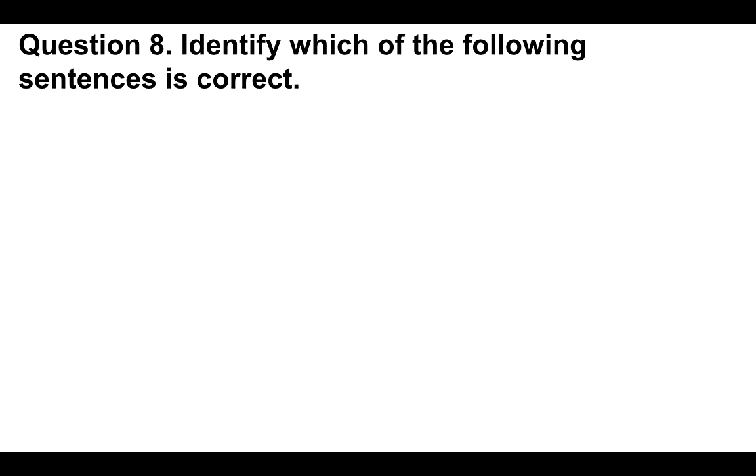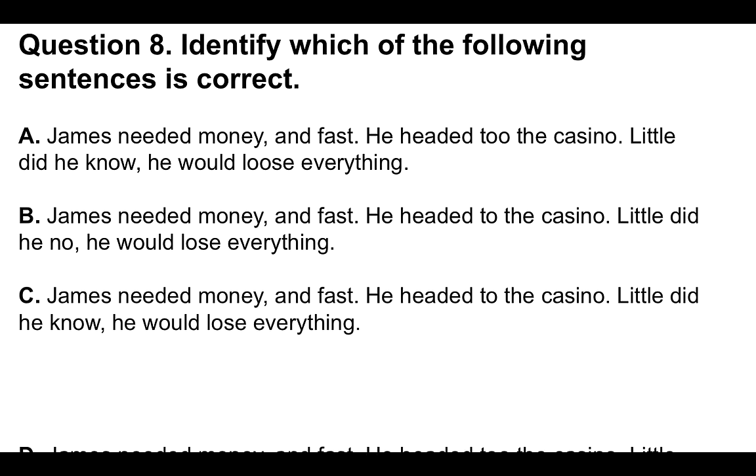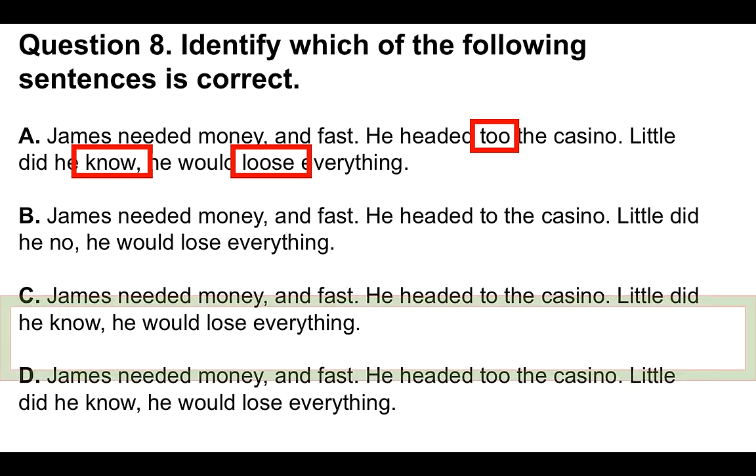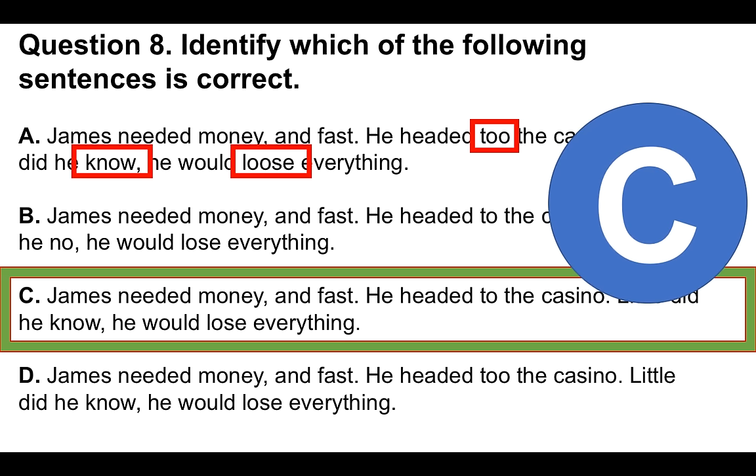Moving on to question number eight. Don't forget you're going to get some more free resources soon, and I'm going to give you these slides to download. Identify which of the following sentences is correct — they are all very similar in nature but there are some differences. We're looking at your understanding of 'to' or 'too', 'loose' or 'lose', and 'know' (K-N-O-W) or 'no'. The correct answer is C: 'James needed money and fast. He headed to the casino. Little did he know he would lose everything' — using 'to', 'know', and 'lose' (L-O-S-E), because L-O-O-S-E is 'loose'.